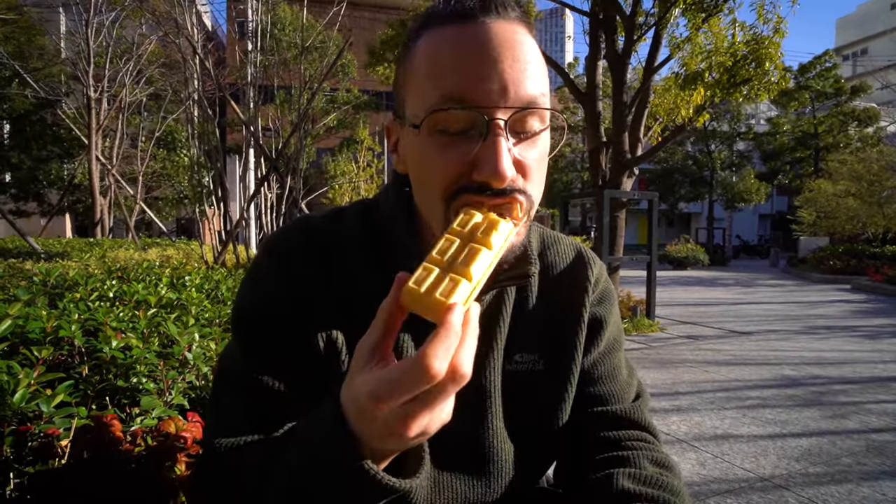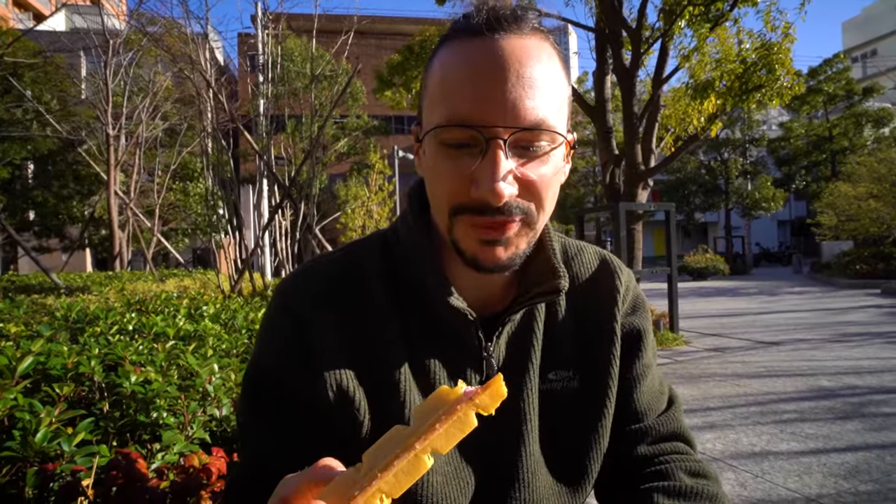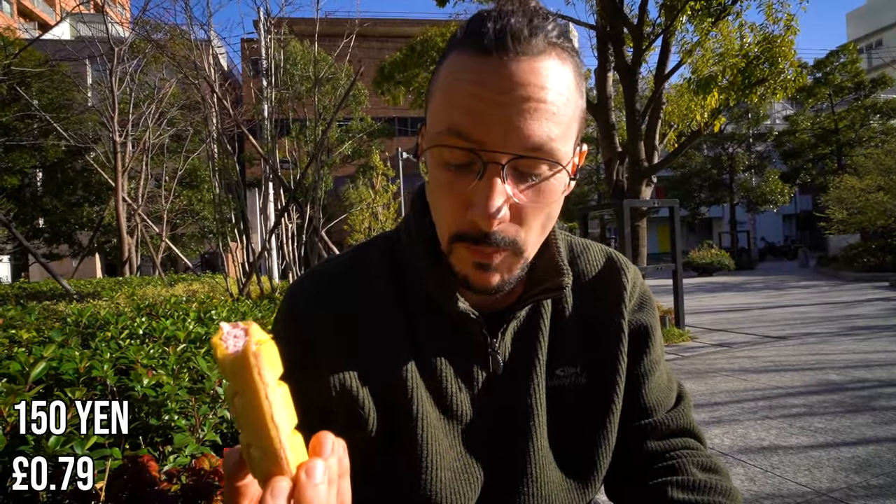And then the other thing we got was the latte ice cream sandwich, which is like in a wafer. Oh wow — that was very, very artificial. That tastes like they poured like a whole bottle of strawberry crusher into that. This was 150 yen.